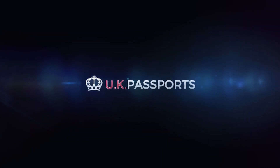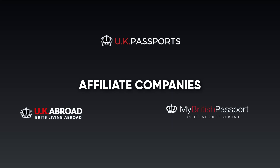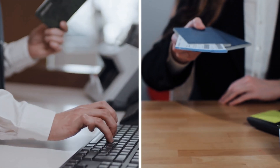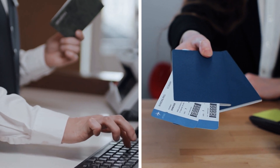UK Passports, our umbrella organisation, together with its affiliate companies UK Abroad and My British Passport, handle the specific needs of British citizens residing outside the United Kingdom, offering a comprehensive and hassle-free passport application and renewal experience for British expatriates.